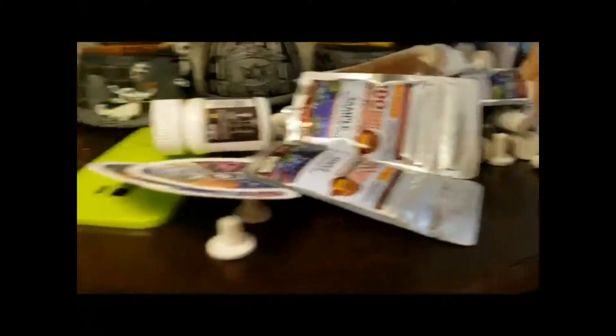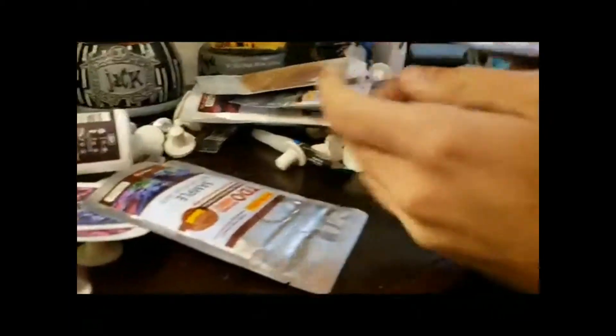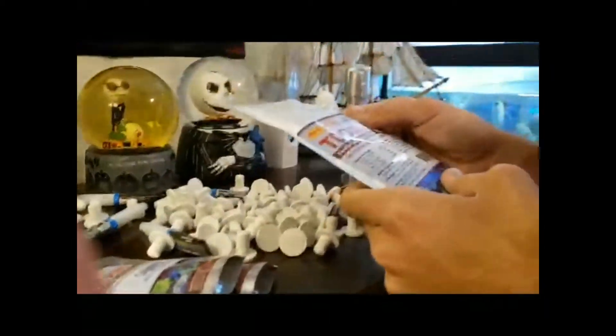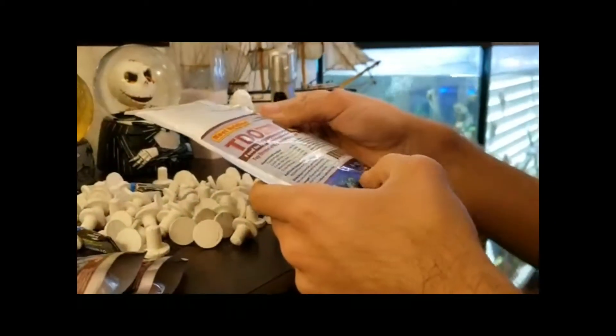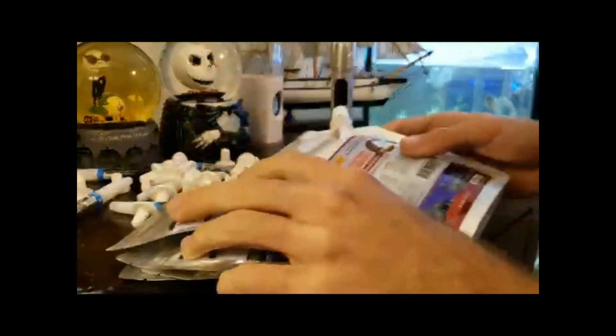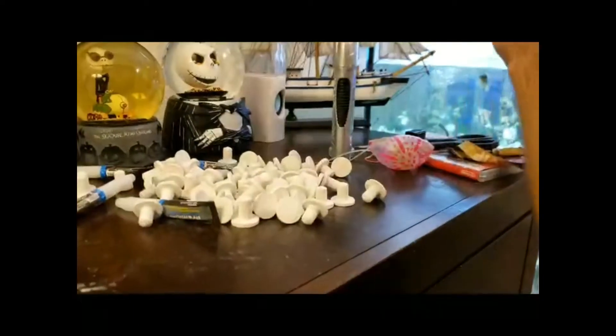So here's what it looks like we got. We got some reef nutrition food which will be very helpful — a bunch of reef nutrition. I think that's more food, I'll have to look at that later. But yeah, we got a bunch of good food.